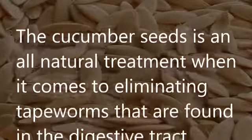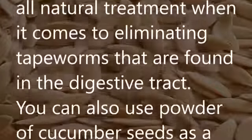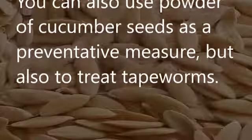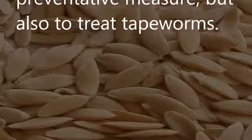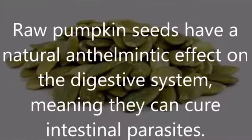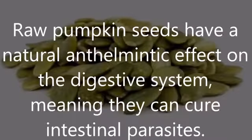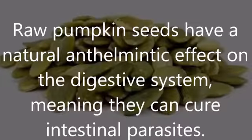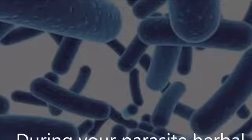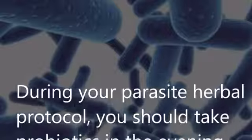Cucumber seeds: Cucumber seeds are an all-natural treatment for eliminating tapeworms found in the digestive tract. You can also use powdered cucumber seeds as a preventative measure and to treat worms. Raw pumpkin seeds: Raw pumpkin seeds have a natural anthelmintic effect on the digestive system, meaning they can cure intestinal parasites.